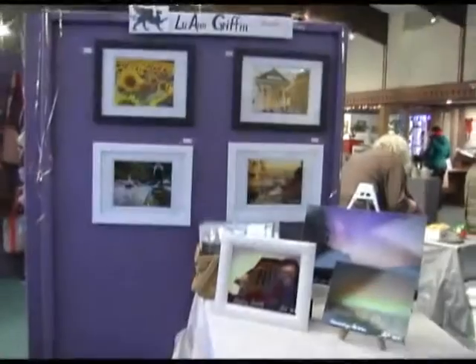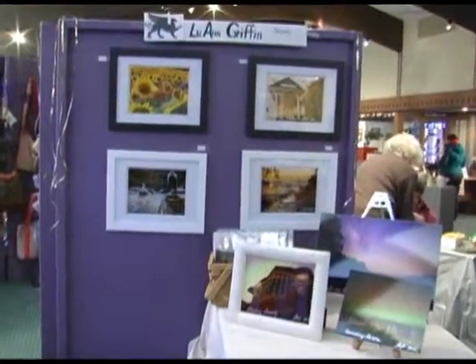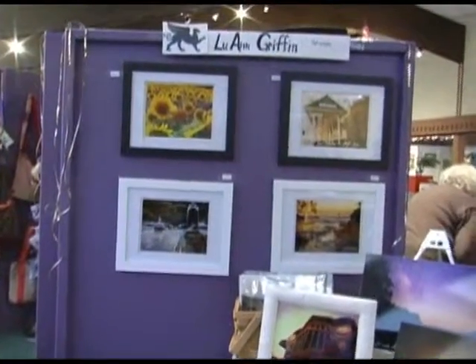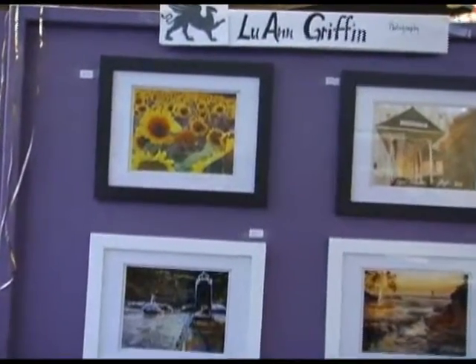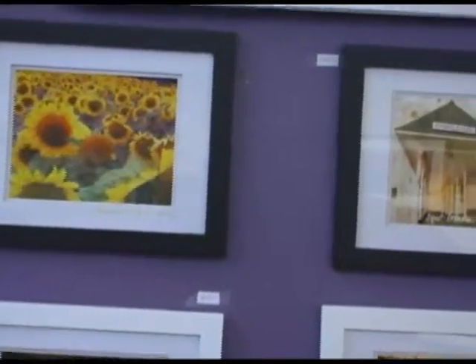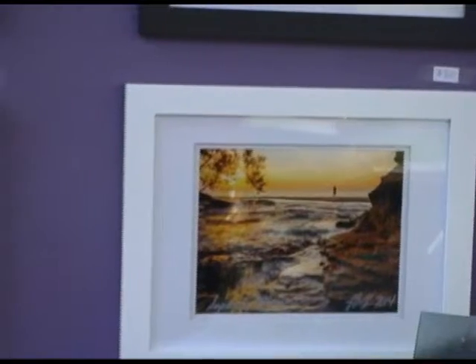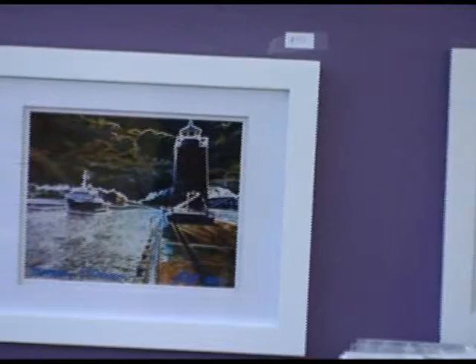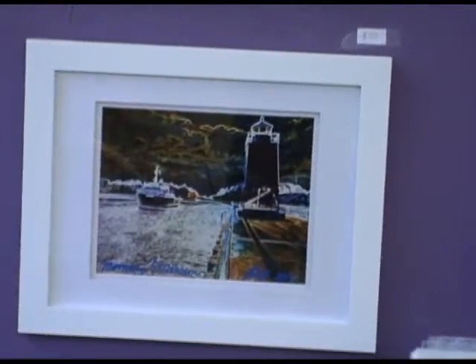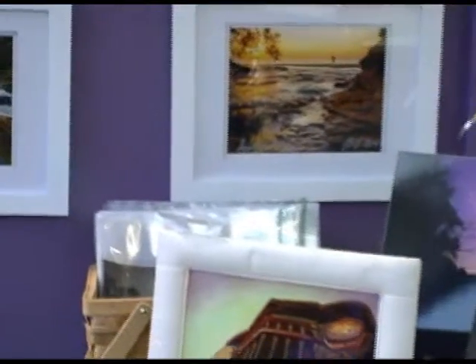Lou Ann Griffin is a member of the Charlevoix Photography Club and has excellent representation of the Charlevoix area and northern Michigan sites. She has prints available unframed, framed, and also on canvases, and is a welcome addition to the Christmas show.